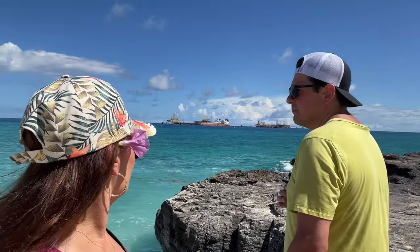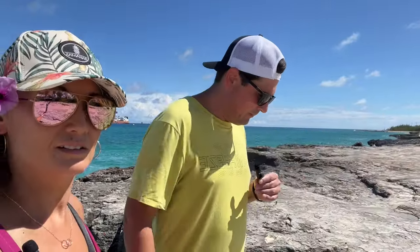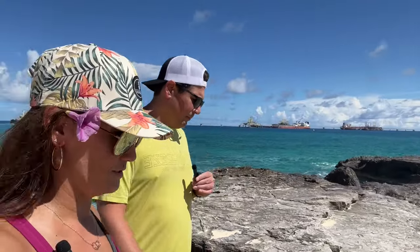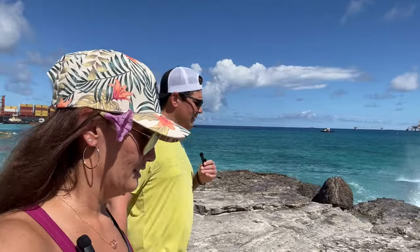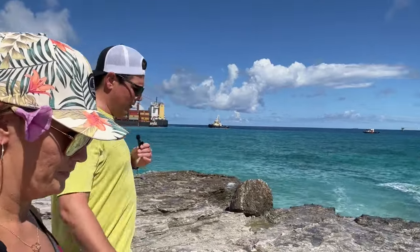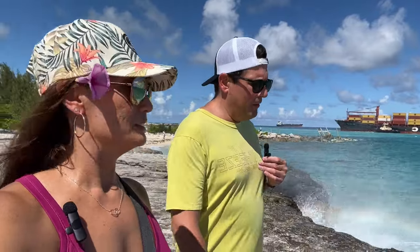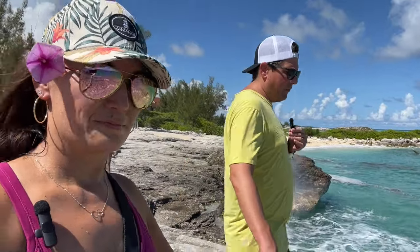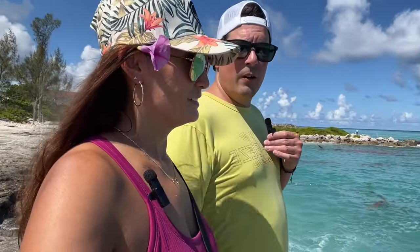It is amazing out here — it's probably why we keep coming back. This is our fifth time in the Bahamas in the last seven months or so. You might say this is in our backyard — it's a perk of living in Florida because this is literally in your backyard. It's not far offshore and it's a beautiful getaway.